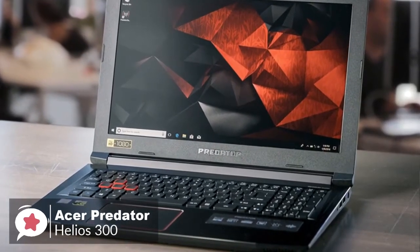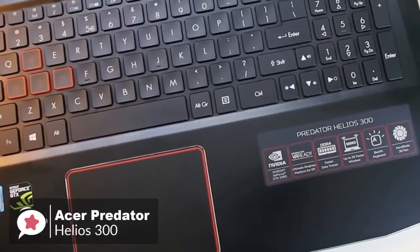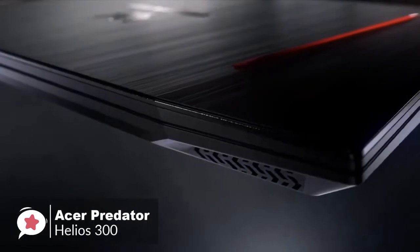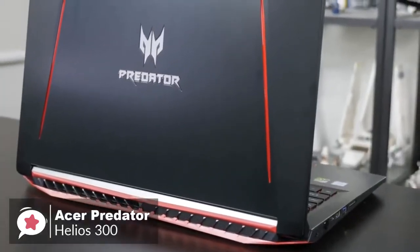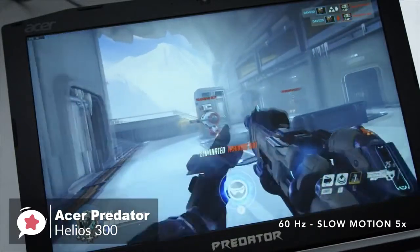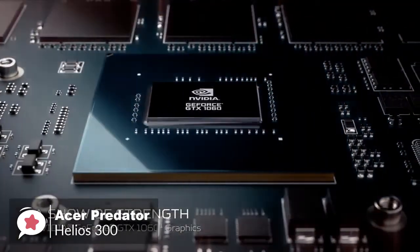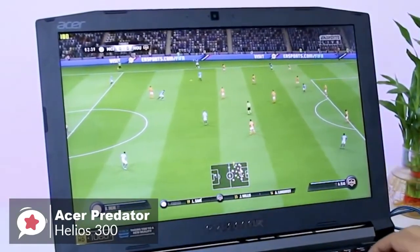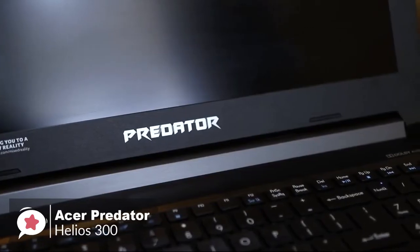At number 3 is the Acer Predator Helios 300. It's a straightforward, powerful, no-nonsense gaming laptop with improved gaming performance for the price. Design-wise, it's a great-looking machine with an angular design, a red and black color scheme, and an aluminum lid featuring a large Predator logo with red lining. Setup is lightning fast thanks to Windows 10 on an SSD. The Helios 300 has an 8th Gen i7-8750H processor, a GTX 1060 graphics card, 16GB DDR4 RAM, a 144Hz 15.6-inch IPS display, a 256GB SSD boot drive, and a 1TB hard drive for game storage.